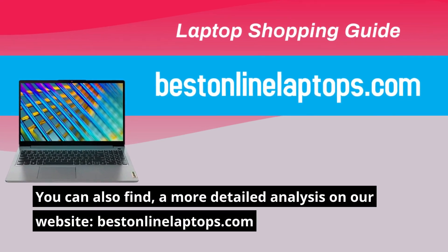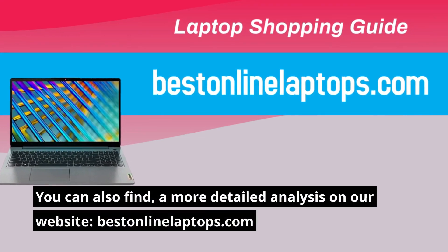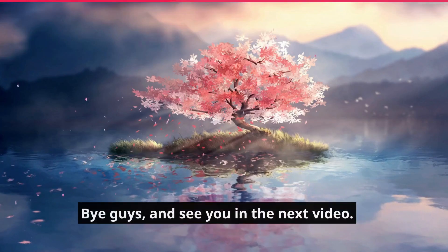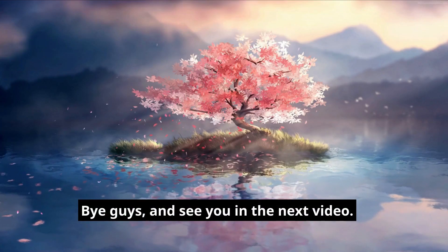You can also find a more detailed analysis on our website, bestinlinialaptops.com. Bye guys, and see you in the next video.